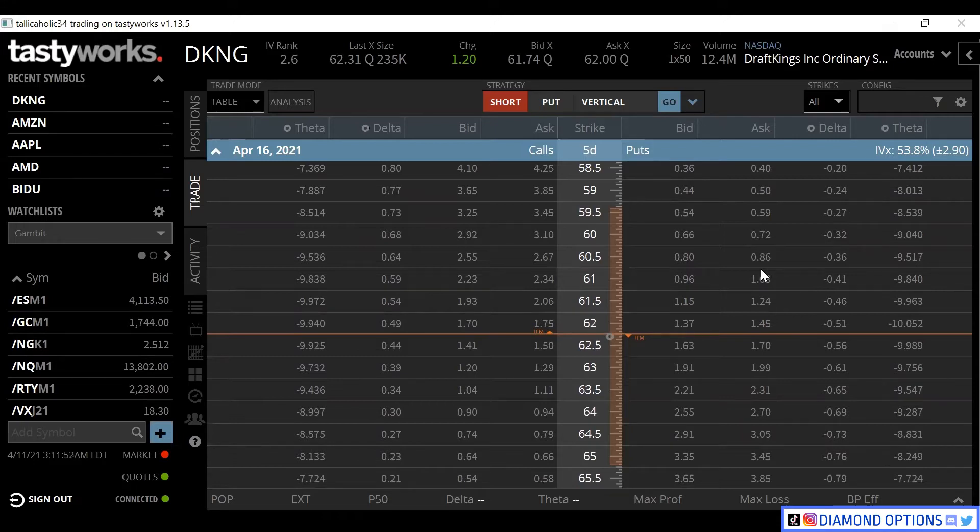Your long iron condor is something you're paying a debit for, and you want the stock to be outside of the range that you created. Whereas a short iron condor, you want the stock to be inside of that range that you just created.